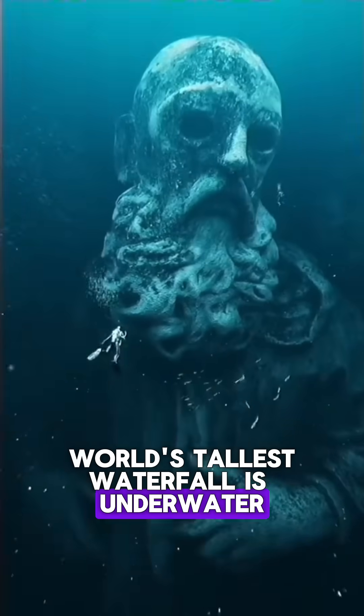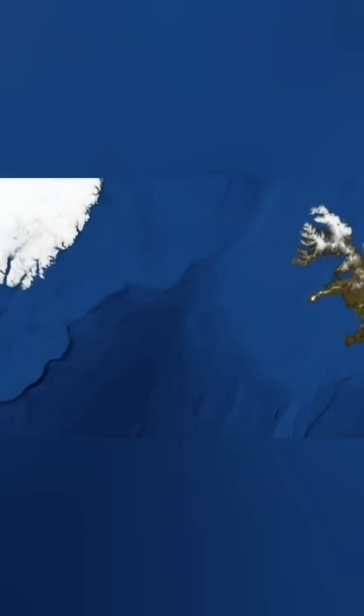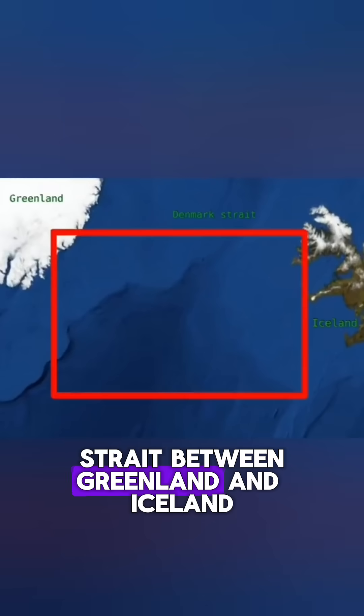Did you know the world's tallest waterfall is underwater? You've never seen anything like this, because it's completely hidden beneath the ocean, deep in the Denmark Strait, between Greenland and Iceland.